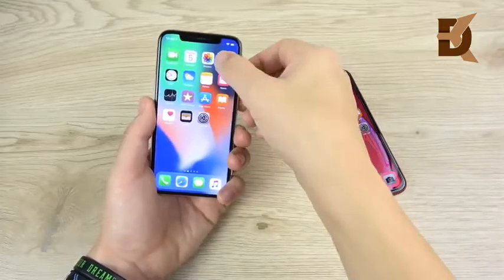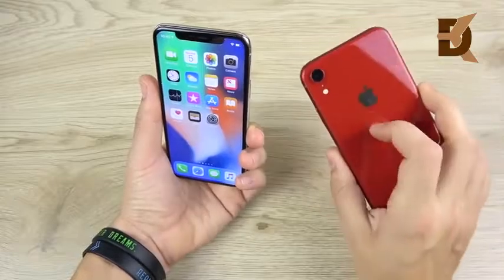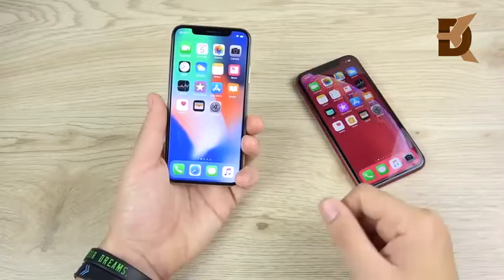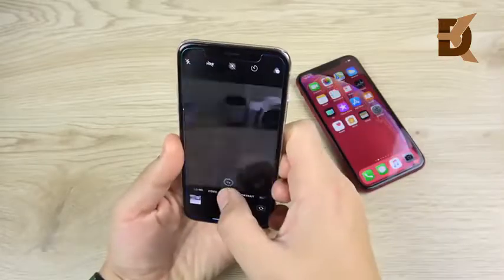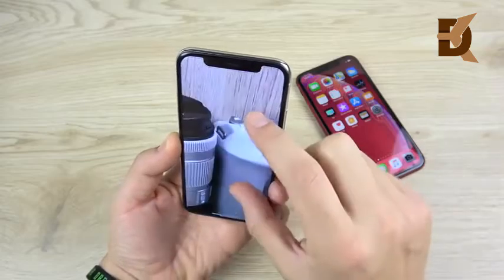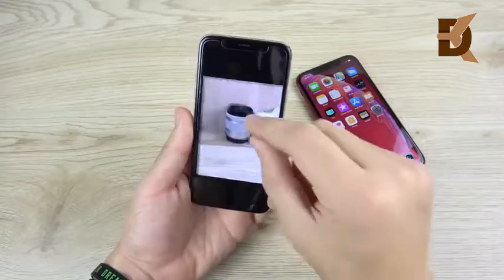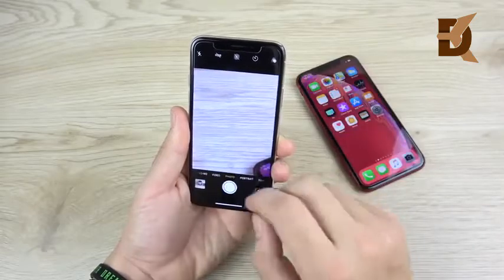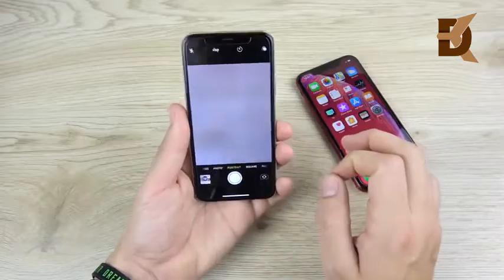Which one should you buy in terms of camera? This gets a little tricky because they both have benefits over each other. The iPhone X has 2X optical zoom, so when you hit the 2X you get lossless zoom and the same quality as 1X. The aperture is a little bit lower on the single lens, so it's a better aperture on the primary lens for the iPhone X. You'll get much better quality at 2X zoom for the iPhone X. It also has object detection in portrait mode, so you can put objects in portrait mode and it will attempt to blur the background.